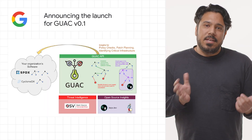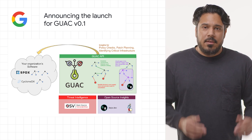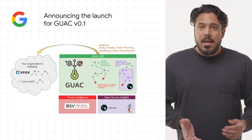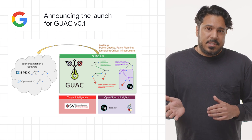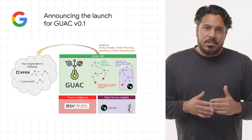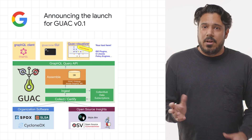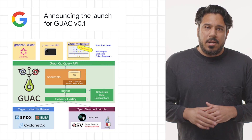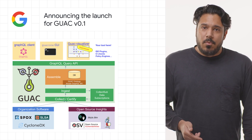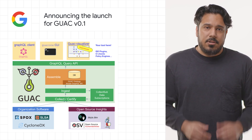We've recently announced the launch of the v0.1 version of Graph for Understanding Artifact Composition, or GUAC for short. GUAC targets a critical need in the software industry to understand the software supply chain and to help security professionals protect it from sophisticated supply chain attacks. GUAC aggregates software security metadata and maps it to a standard vocabulary of concepts relevant to the software supply chain. This data can be accessed via a GraphQL interface, allowing development of a rich ecosystem of integrations, command line tools, and policy engines. GUAC v0.1 is now available as an API for you to start developing on top of and to integrate into your systems.